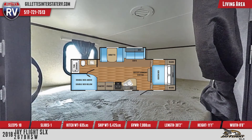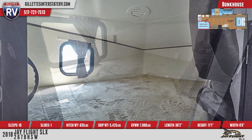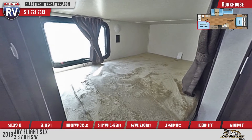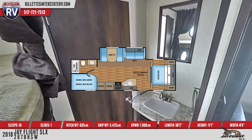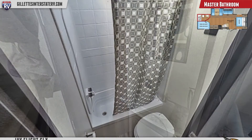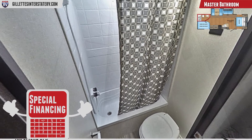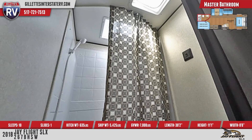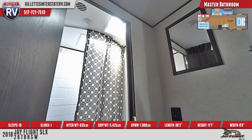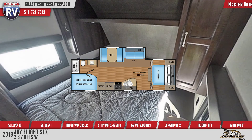The rear of the 267BHSW has a bunkhouse with two double-sized bunks with teddy bear bunk mats, windows, and privacy curtains. The rear bathroom has a separated design with a vanity sink, vanity mirror, curtain shower, and a foot flush toilet. The front master bedroom has a bed with bedspread, along with cupboard storage.